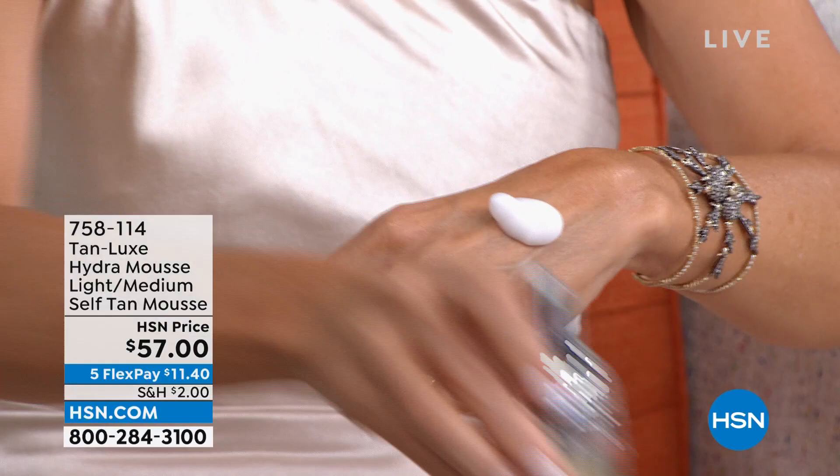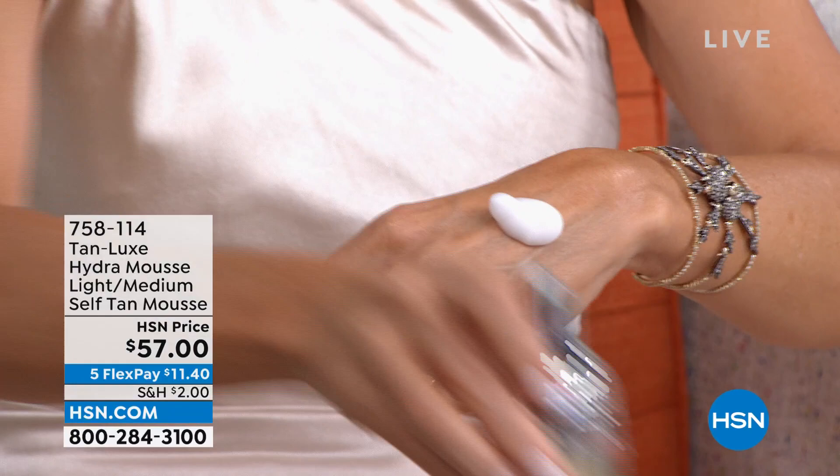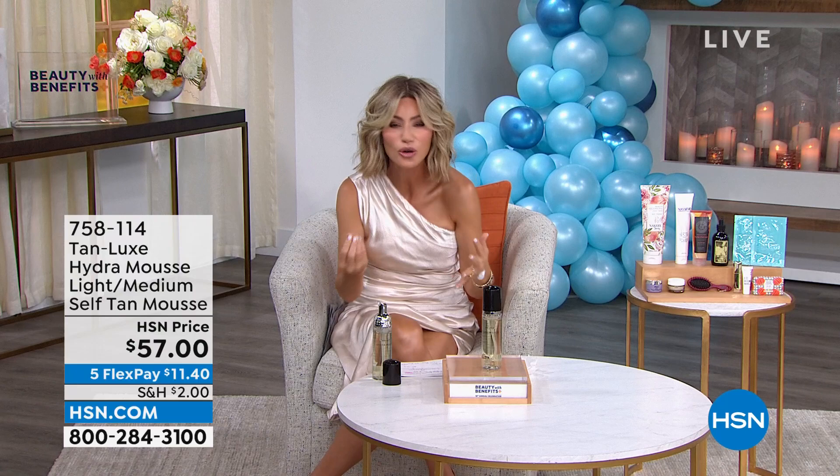The only reason I look the way I do is because of Tan Lux. This is the only self-tanner I use. There is no smell, no streak, this does not come off on your clothes, your skin is hydrated, and it's bronzed in a couple of hours. If you've ever struggled with self-tanners in the past — streaky, weird odor, very dry skin that looks alligator-y as it starts to come off — that's not the case with Tan Lux. I have tried every mousse, every wipe, every one of them. Nothing works as good as Tan Lux. Now down to 900. Look at the difference that this makes in two applications — it's natural. Everybody gets their own kind of custom color.